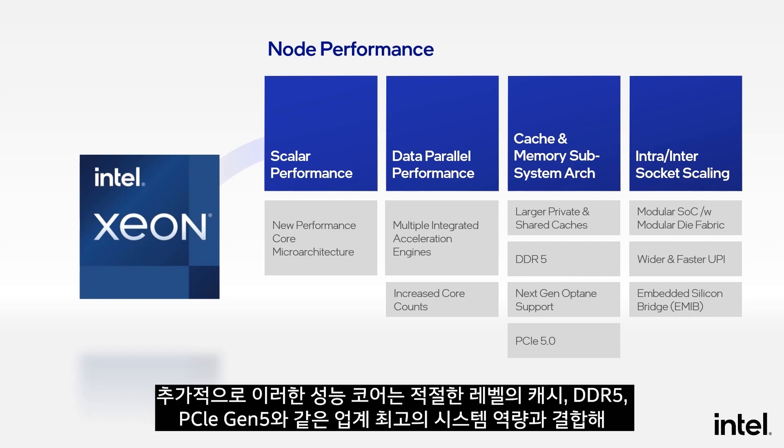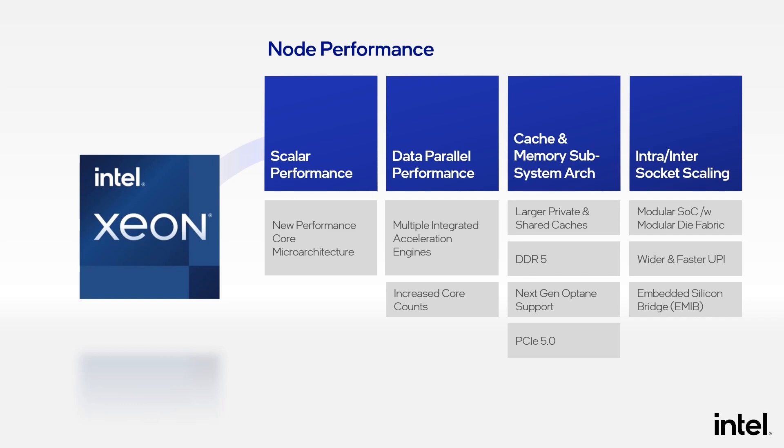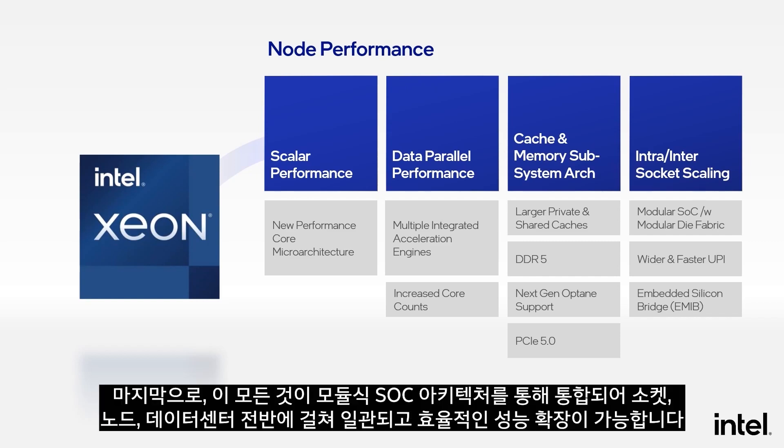Furthermore, these performance cores are paired with the right levels of cache and industry-leading system capabilities of DDR5 and PCIe Gen5 to provide optimal balance across compute, memory, and I/O. Finally, all of these are integrated through a modular SOC architecture that provides consistent and efficient performance scaling across the socket, the node, and the data center.